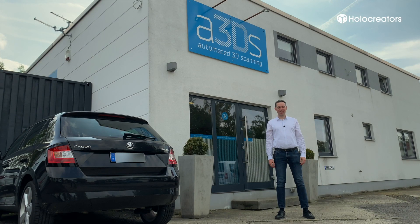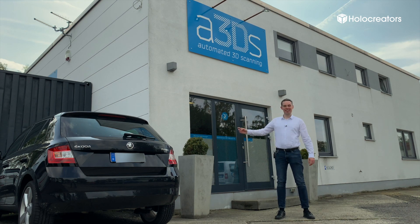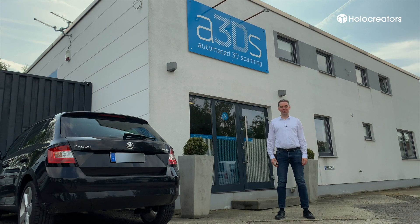Welcome to CSI Holocreators. My name is Svan with the 3D scanning company Holocreators, and today I'm in Braunschweig — or as some of you may call it, Brunswick — with the company A3DS, because they have a very special 3D scanner.